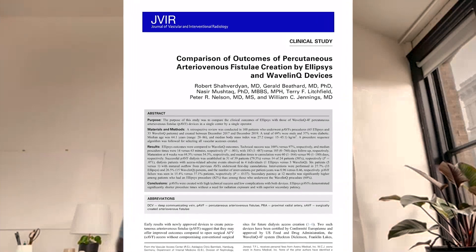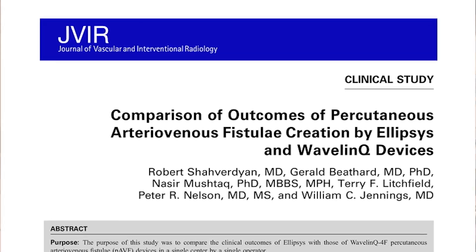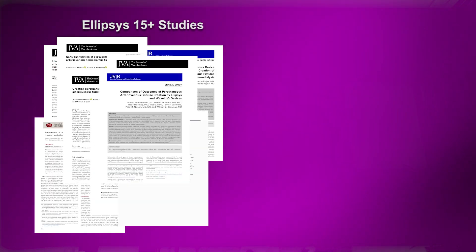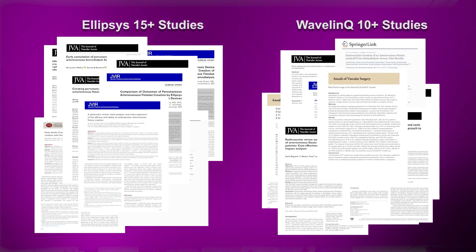We have recently published the comparison of outcomes of percutaneous arteriovenous fistula creation by the ellipsis and wavelength devices in the Journal of Vascular and Interventional Radiology. This is the first study comparing both endovascular AV fistula systems. Before the study was published, several reports had been published on each device, but not comparing both devices in a single center.